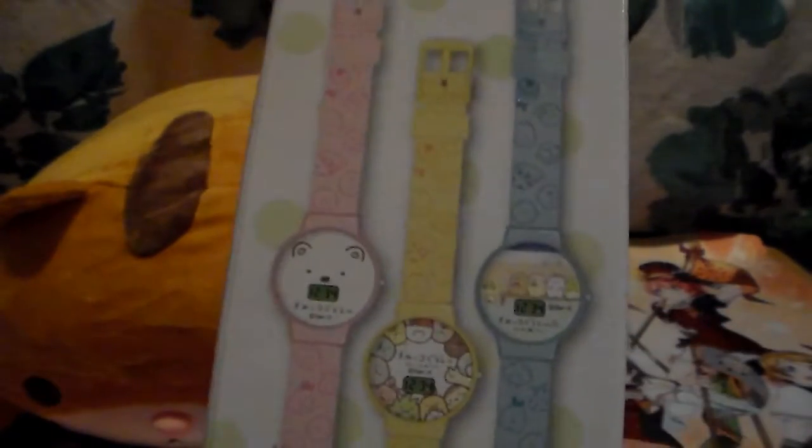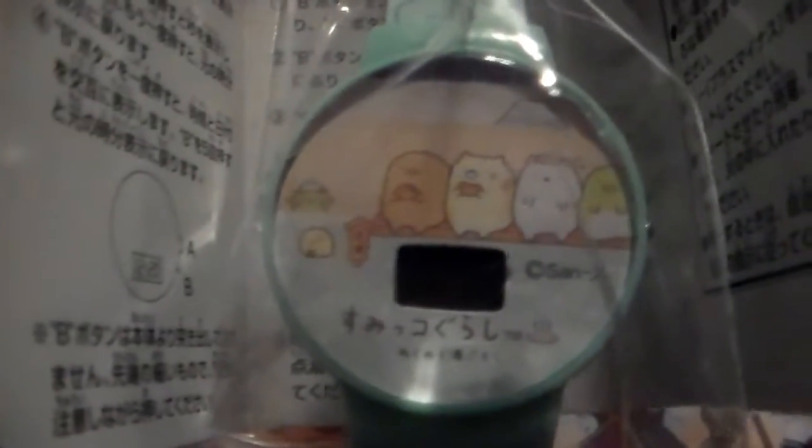Next we have a Sumiko Gurashi watch, which is kind of cool. It looks like it's a watch blind box, which is really random. This is the one I got - cute! I probably wouldn't use it, but who knows. So we got the watch.